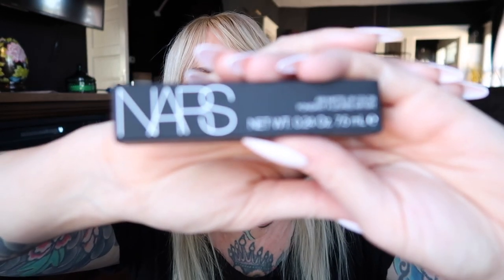We have the NARS Air Matte Lip Color in Dragon Girl — one of their staple lip colors. It's a beautiful red and I have it in the pencil, so I knew that having it in a liquid lip was going to be a good add to my reds collection. It's stunning. When you first apply it, it looks like a cool purple-red, and then it dries to a warmer, neutral red. So pretty.